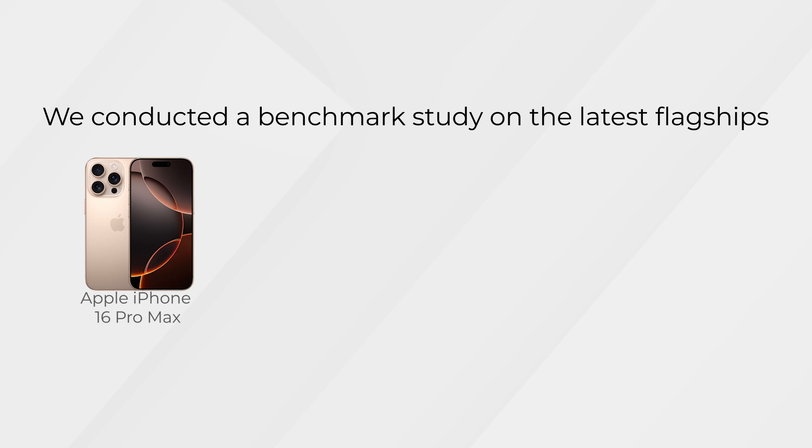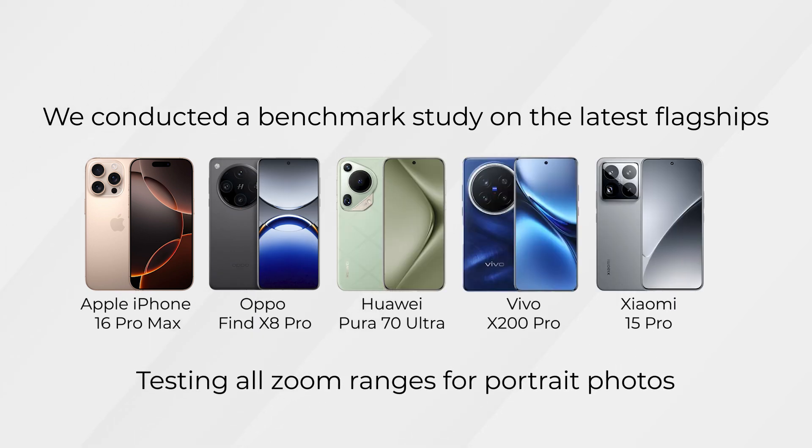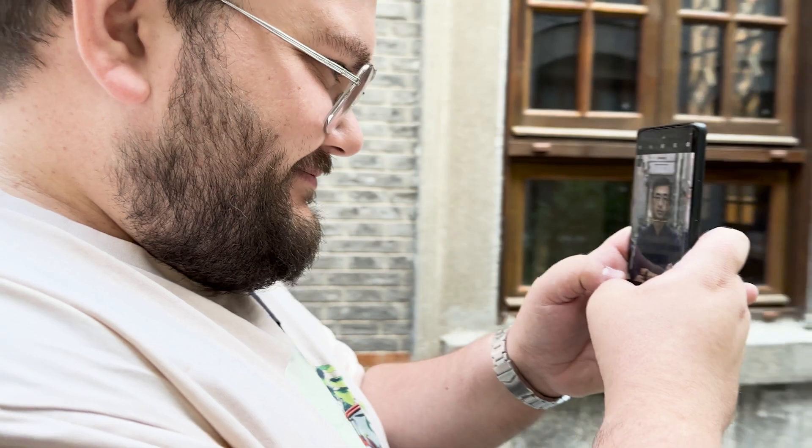We recently conducted a benchmark study on the latest flagship devices to test their zoom performance, especially on portrait photography. In China, we observed a trend of using the telephoto lens for portraits instead of the main camera.